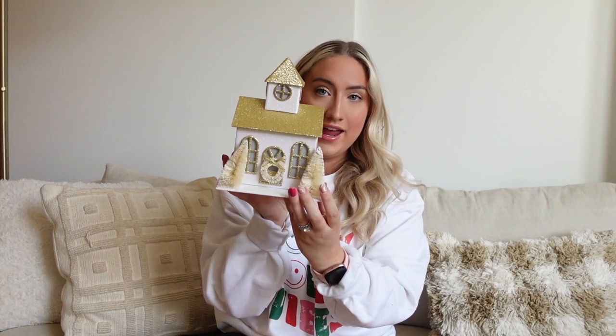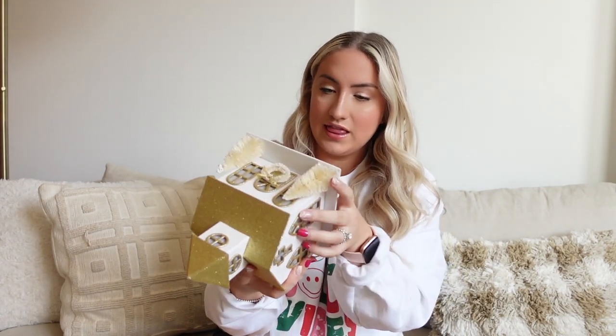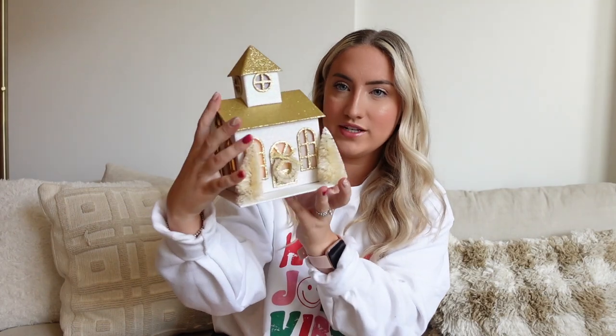Next is everything from Target. I'll go section by section so it's not confusing. First, some new decorative pieces I don't know exactly where they'll go yet, but I thought they were really pretty. I got this church — how cute is this? It has a design on the side, and the best part is it actually lights up underneath. I've been seeing these all over TikTok and Pinterest but they were really hard to find; this was the only size in stock.